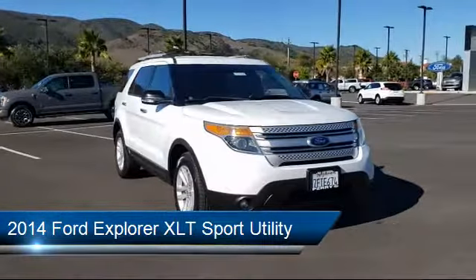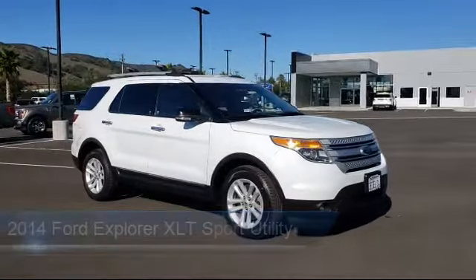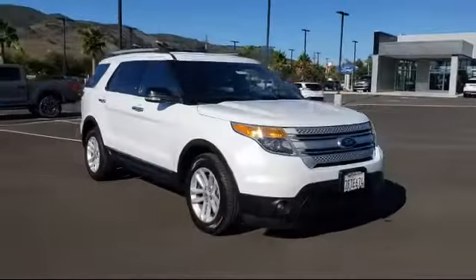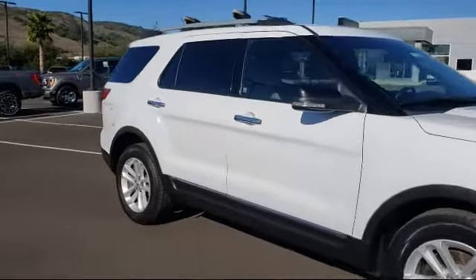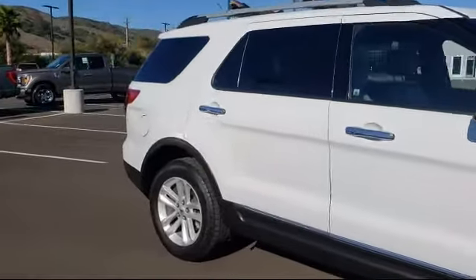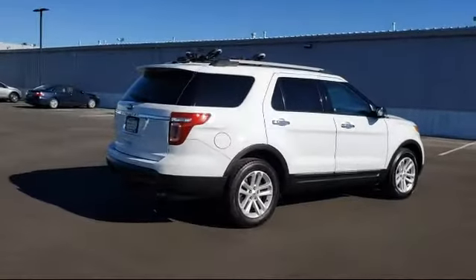It comes equipped with dual front side impact airbags, roof racks, alloy wheels, third row seating, keyless entry, Sirius XM satellite radio, heated door mirrors, rear spoiler, steering wheel controls, fully automatic headlights, and much more.